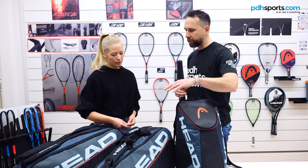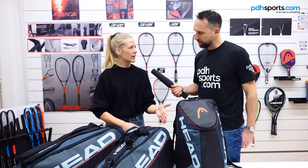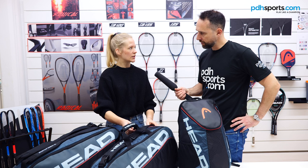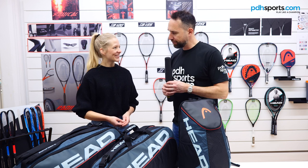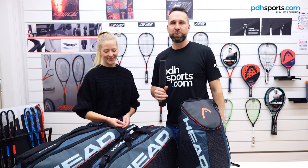Finally, regarding materials: on the Tour Team bags, the side panels use PU fabric — a kind of faux leather — which gives a robust look and the stiffness needed on the side panels. On the top and bottom panels, where a softer and easy-to-clean material is possible, we use either the Shakar fabric, which has a bit more shininess, or the stiff and robust 600D polyester. This new Tour Team range will be available from March at pdhsports.com.